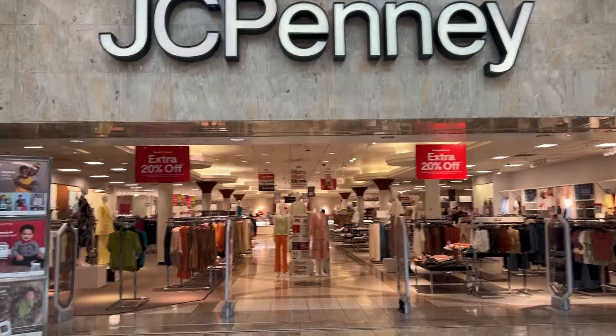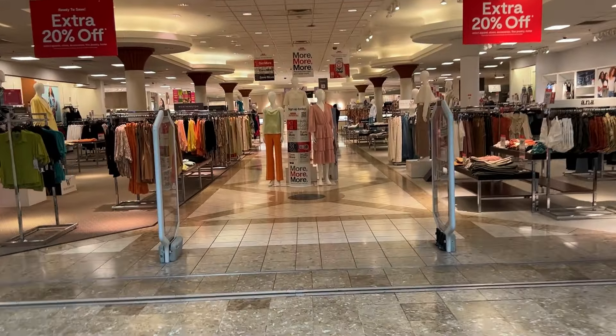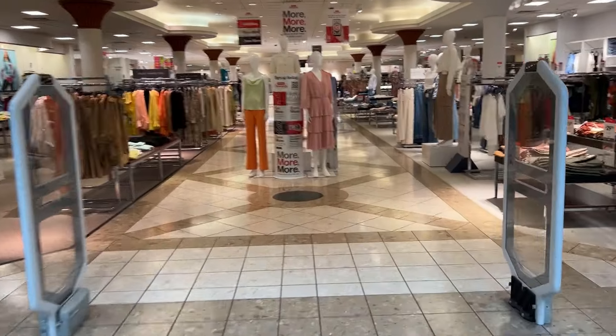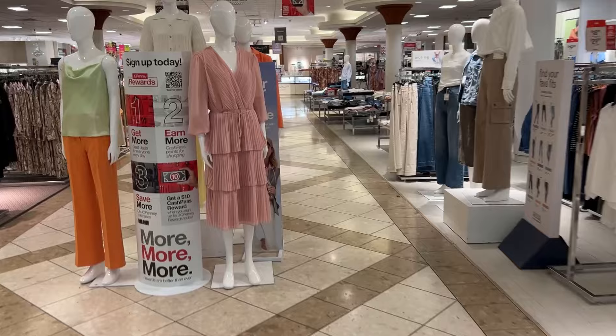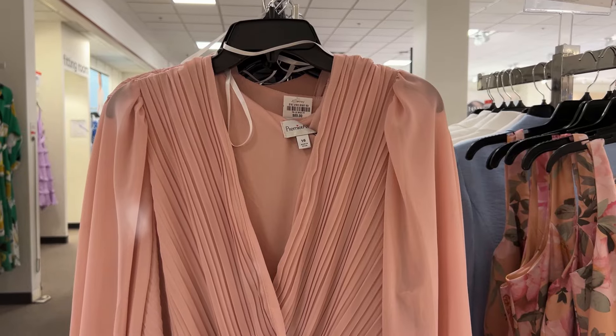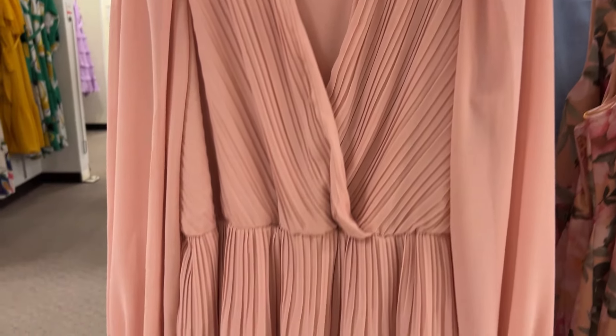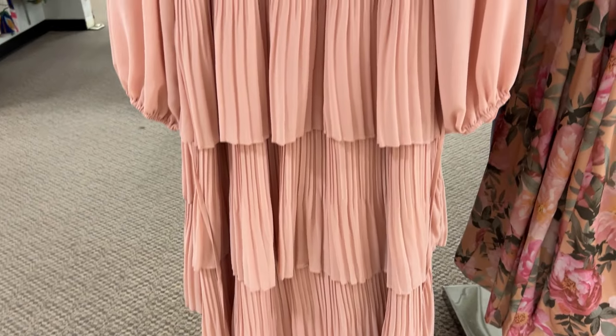Hello everyone, I hope you all are doing amazing. Welcome back to my channel. Today we are going to be shopping at JCPenney. I'm super excited to be here today because it's been a while since I visited the store, so looking forward to seeing what new items they have for the summer or spring.